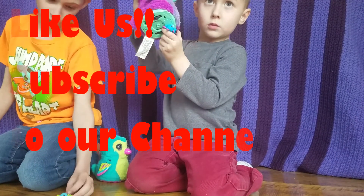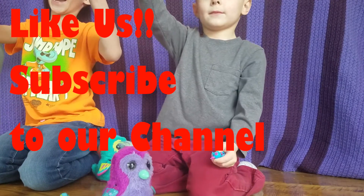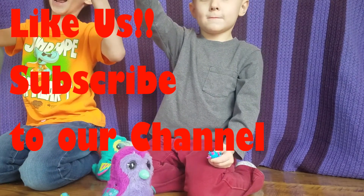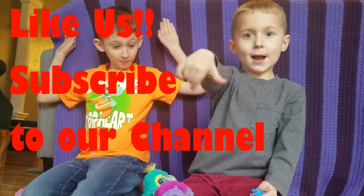If you liked our video, give us a thumbs up - everybody do thumbs up. And subscribe to our channel. Bye, we'll see you next time. Say bye. See you next time, bye!